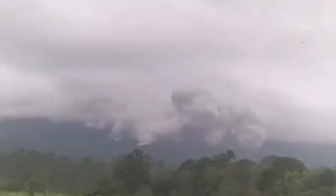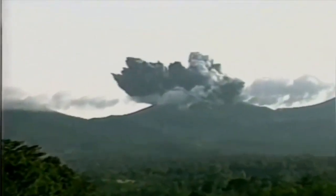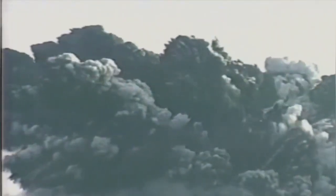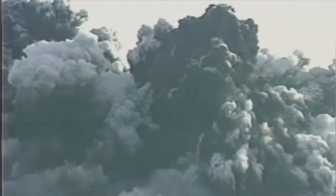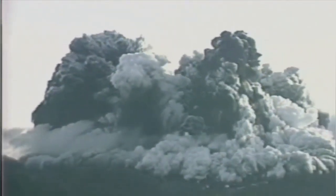It's a phreatic eruption, meaning the magma is in contact with water, creating a lot of steam. That steam explodes when it is under pressure and blows out at the top. In 1996 we had a similar but very large eruption, and even in 2017 there was another eruption — not at the scale of 1996, but still significant.